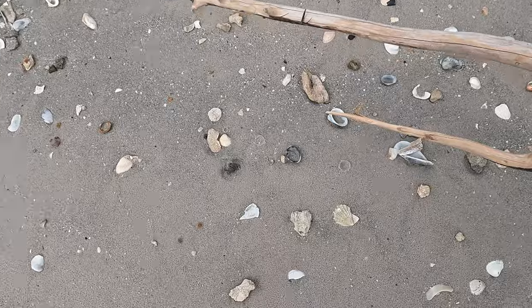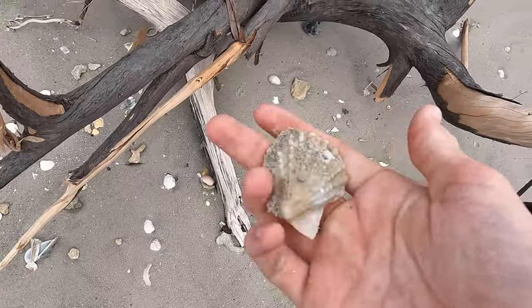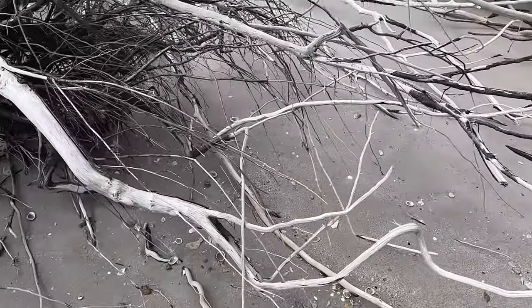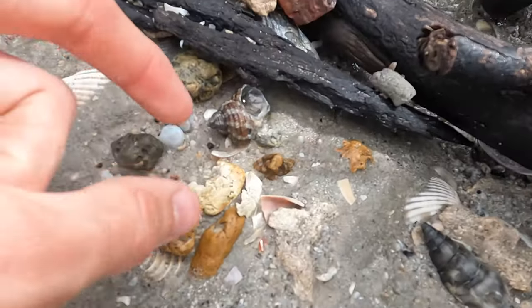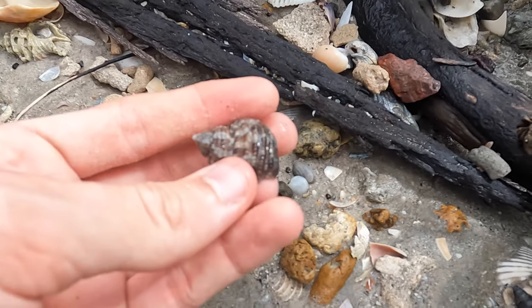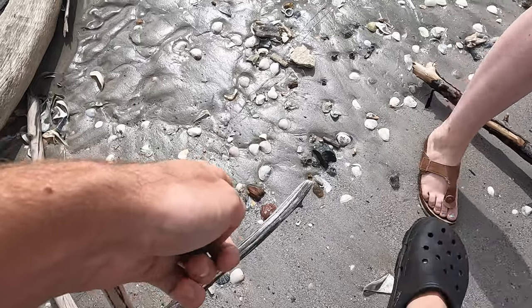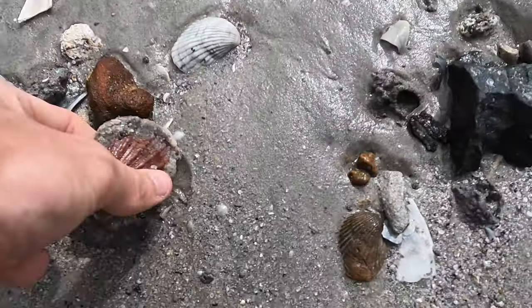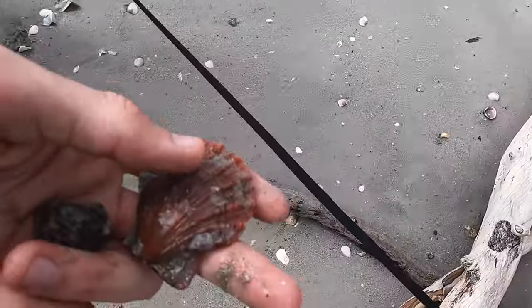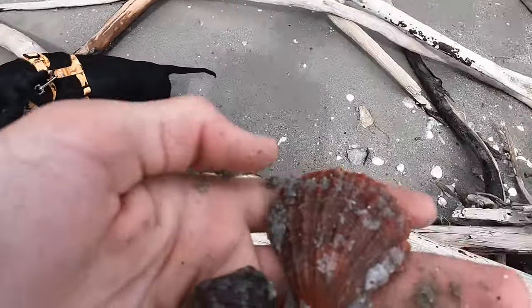Oh, look at that scallop — holy moly, that's nice, white! Come on — that turbo, whoa! That might be my best one ever. Look at this one — look at the quality, oh wow! And look at that scallop there — look at that color. It is, whoa! Red — you got it! That's so nice, that might be my best scallop ever.